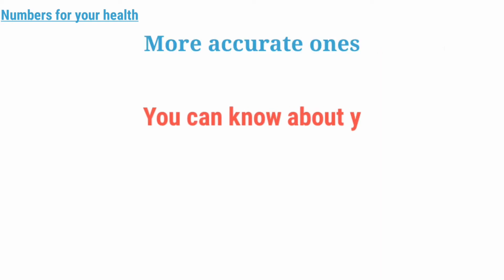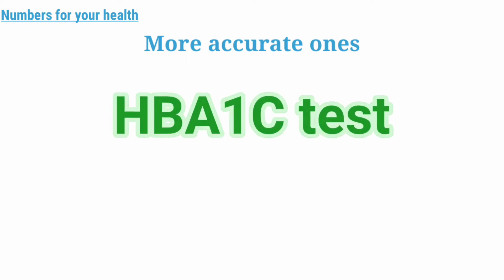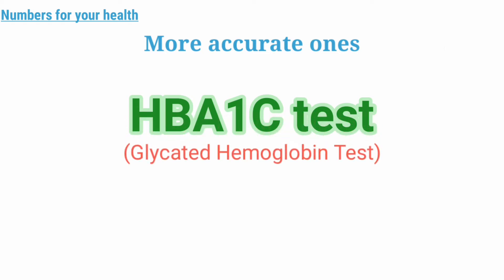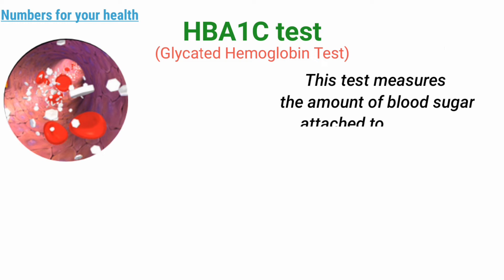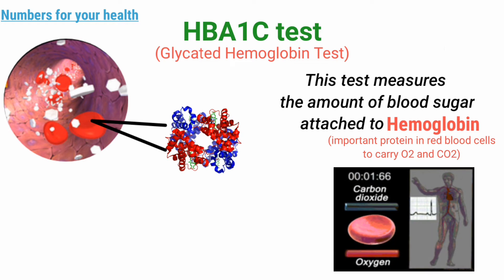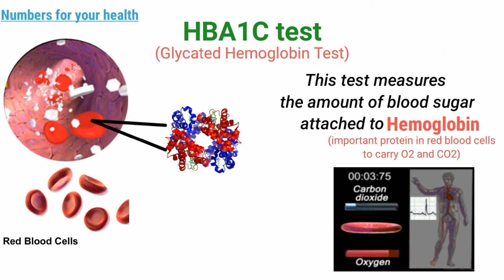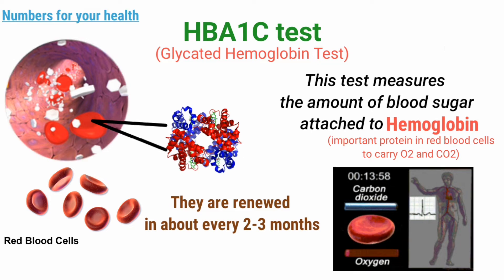That's all about the numbers you can check at home. But let's talk about the more accurate ones — the test through which you can know your past 3 months of blood sugar levels. Yes, it is possible through the HbA1c test, or glycated hemoglobin test. This test actually measures the amount of blood sugar attached to hemoglobin, which are important proteins in your red blood cells that carry oxygen. Since red blood cells can be alive for only 3 months, the results indicate your blood sugar levels over the past 2 to 3 months.